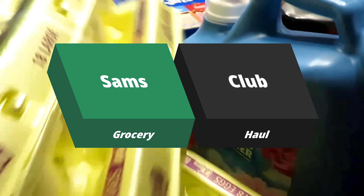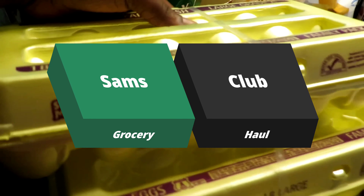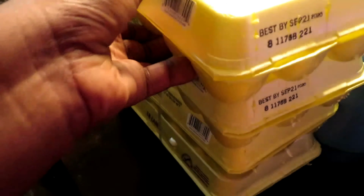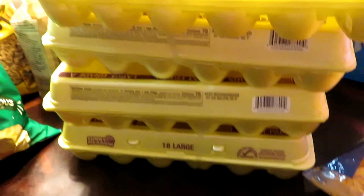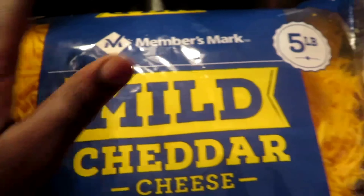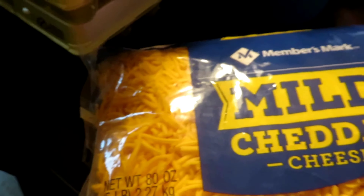Now everything from here on is from Sam's Club. We started with an 18-pack of Sunny Meadow eggs — we didn't have any more eggs. We also got a big five-pound block of mild cheddar cheese, Members Mark. You cannot skimp on Members Mark — amen.